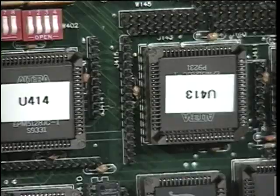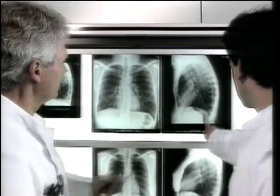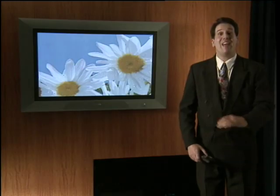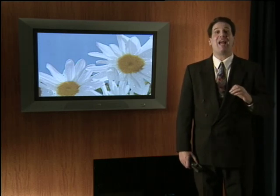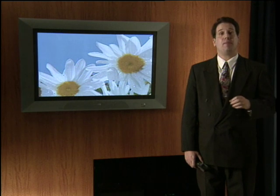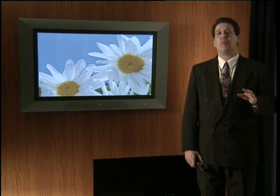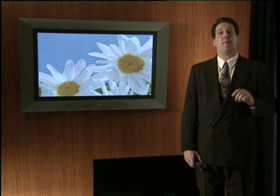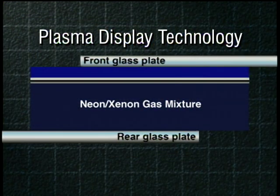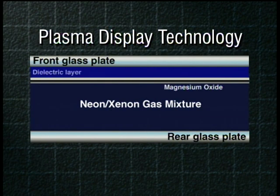We've already brought you such world-revolutionizing products as the X-ray tube, the audio cassette, and compact disc. And now, Philips brings you flat TV. Flat TV uses a revolutionary technology called plasma. Plasma is actually a really simple technology when you think about it. There are over 1.2 million pockets of neon and xenon gas placed between two sheets of glass.